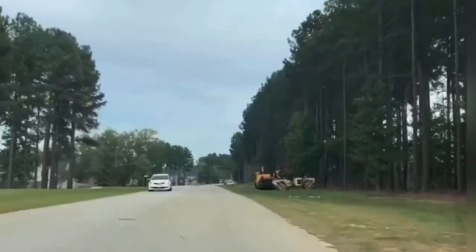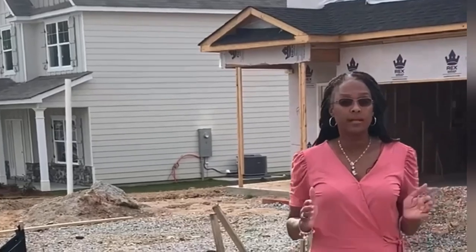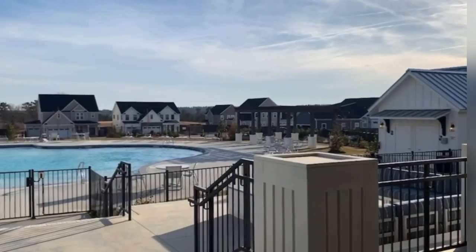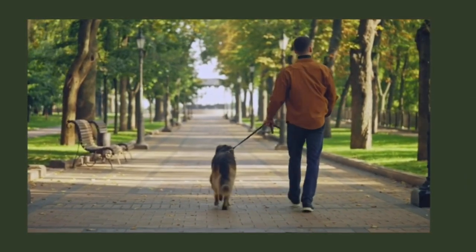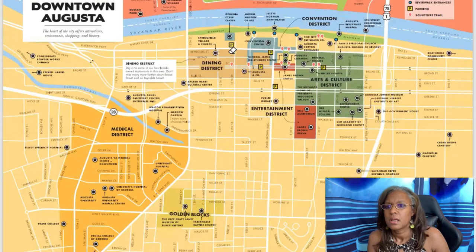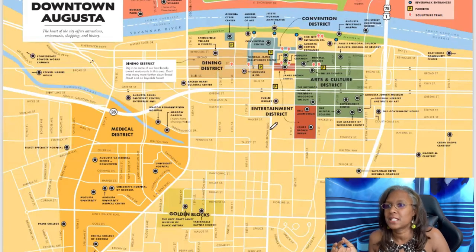Master-planned communities feature in-ground pools, clubhouses, and walking trails. Highland Lakes is one of the higher-end communities in Evans, Georgia, offering luxury amenities including lakes for fishing, swimming pools, and clubhouses — basically a leisurely lifestyle. I do have a separate video on Highland Lakes.